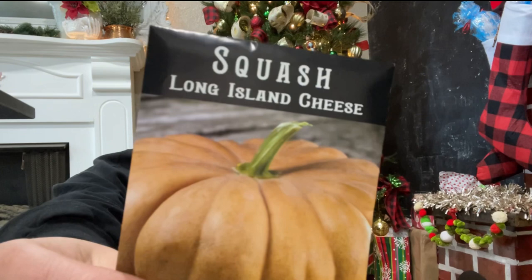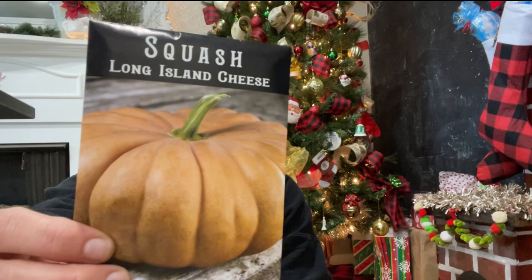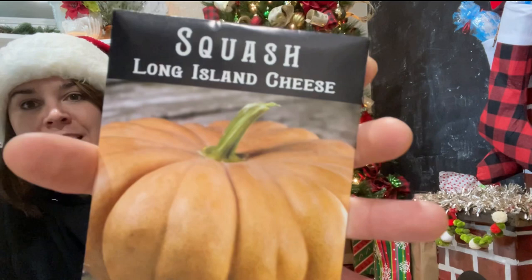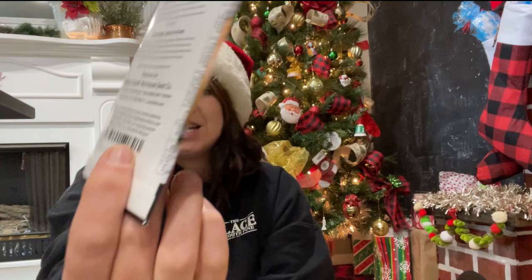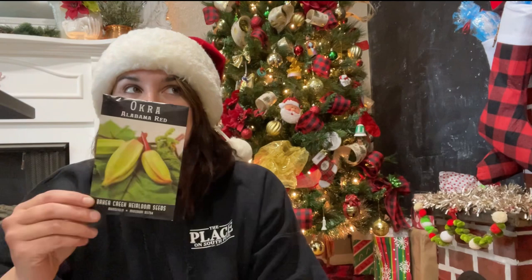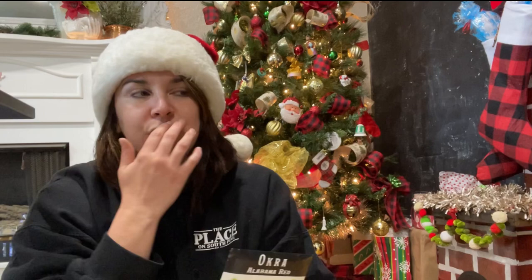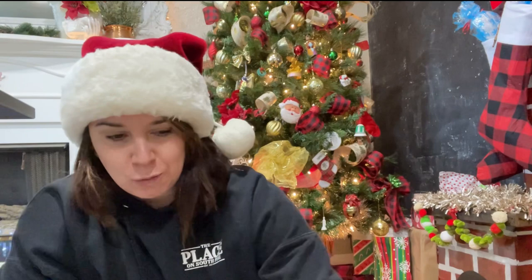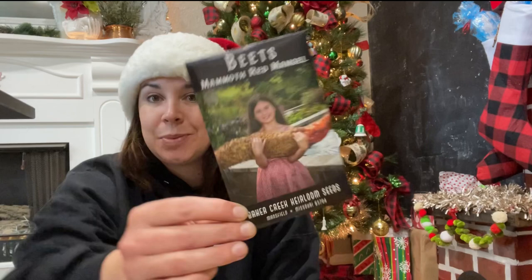Here's a squash — the Long Island Cheese Pumpkin. It's really pretty, looks like a wheel of cheese, and they store really long — a keeping favorite for pies. I love the packages from Rare Seeds; the pictures are gorgeous and the back has information. Then the Alabama Red Okra — I'm not a huge fan of okra, I grew it my first season and couldn't really find a good way to prepare it, but I thought I would give it another try.